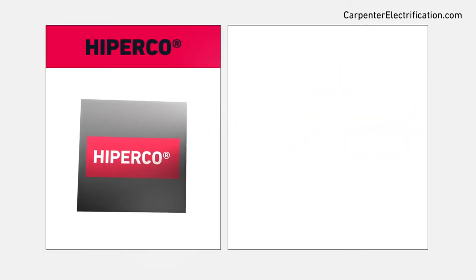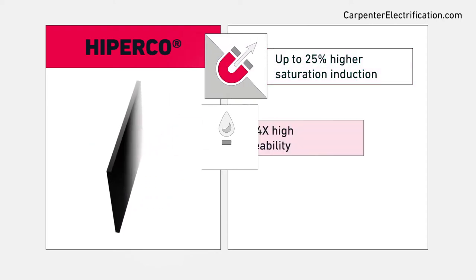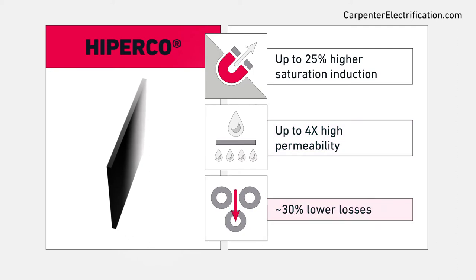HyperCo soft magnetic alloys have up to 25% higher saturation induction, up to 4 times higher permeability, and nearly 30% lower losses than other alloys.